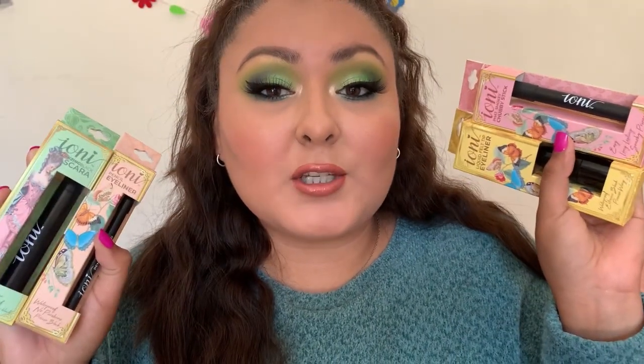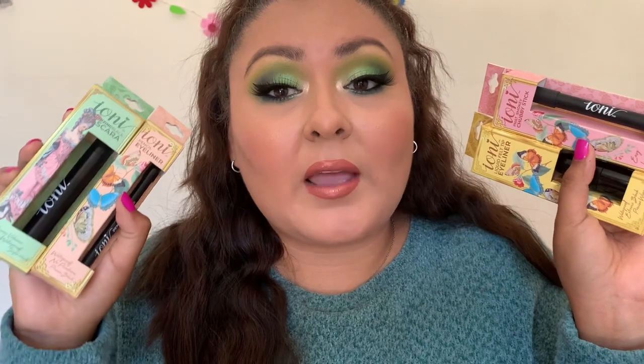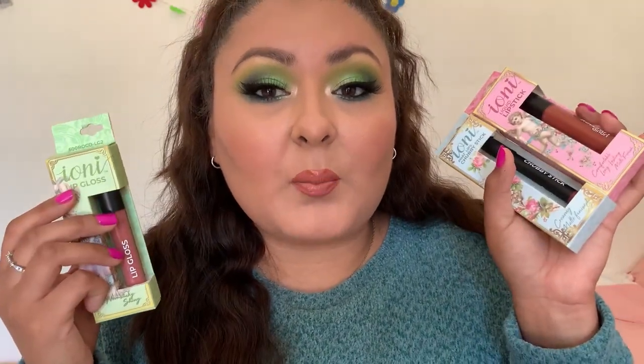I also have a new eyeshadow palette. If you want to see what products I'm using today, just keep on watching. We have the Ioni brow pencil, a couple of eyeliners, their liquid liner, a mascara, a couple of their lip products, a Burlington find which is the Glam Lights S'mores face palette, and the eyeshadow palette we use today is the Lily Croaks from Metamorphosis Cosmetics.